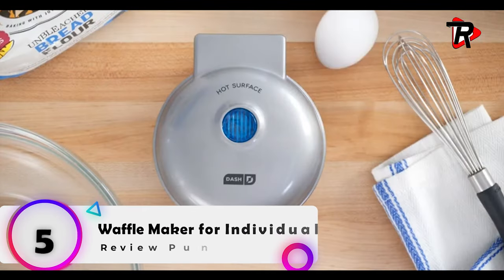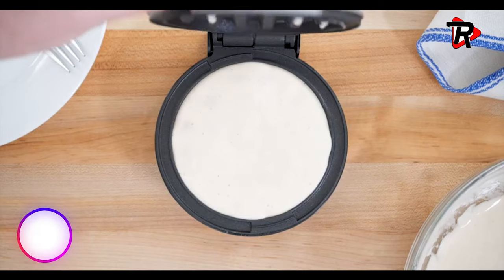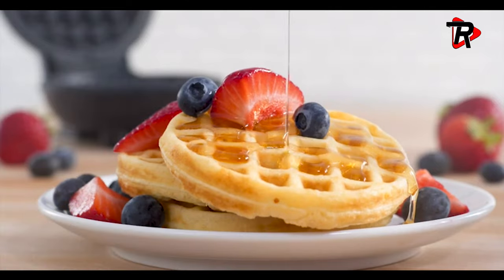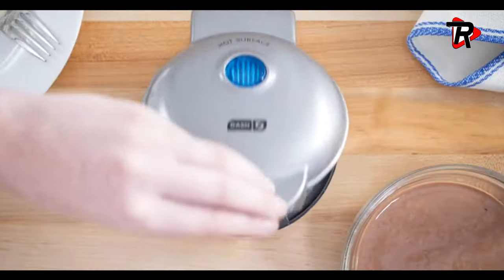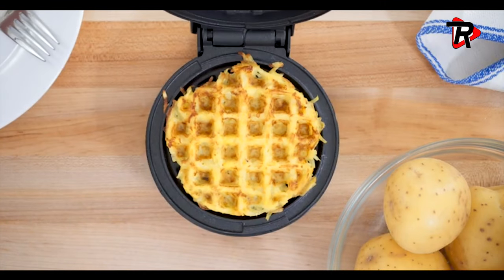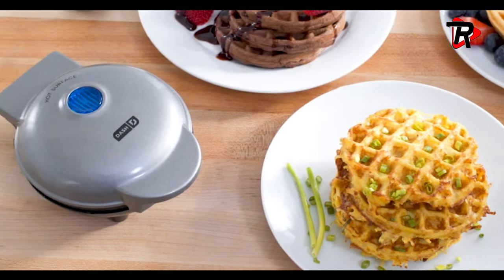Number 5: Waffle Maker for Individuals. Make paninis, hash browns, and even biscuit pizzas. Weighing just over 1 pound, this is a must-have for a first apartment, smaller kitchen, college dorm life, or camper/RV traveling. Simply plug it in and go — it heats up in mere minutes. Dual non-stick surfaces provide an even cook for consistent results. 4-inch cooking surfaces for individual portions. The perfect wedding or new home gift; its small size takes up little counter space, and its sleek design and trendy color options will match any kitchen decor.